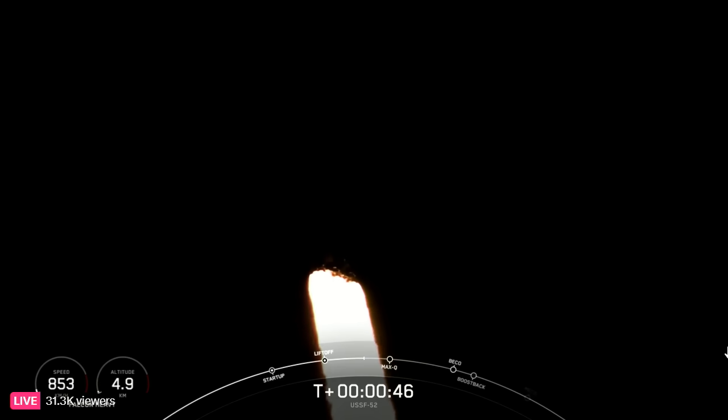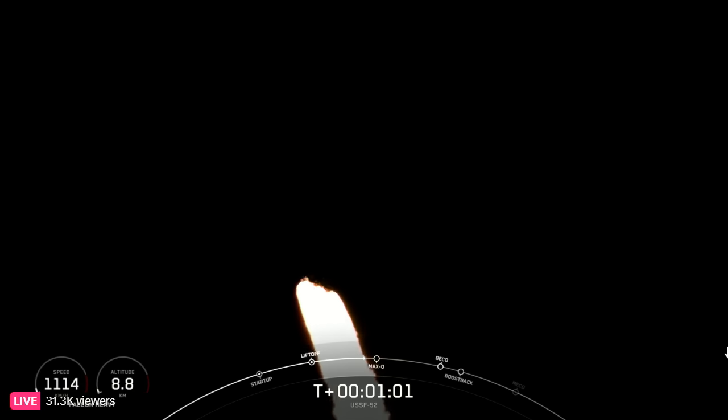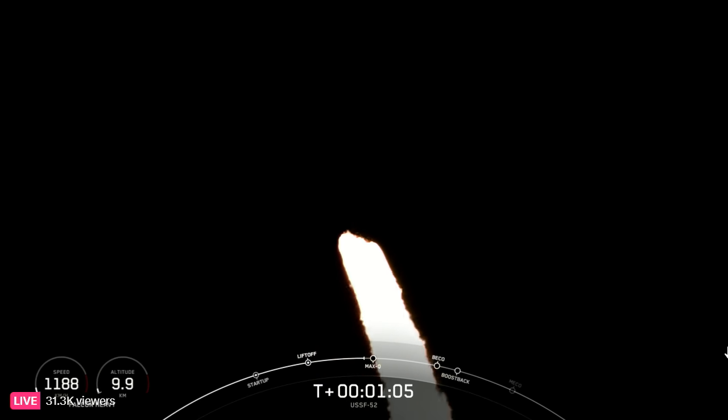Nominal power and telemetry. At T plus 50 seconds into Falcon Heavy's flight, under the power of 5 million pounds of thrust, Falcon Heavy is carrying OTB 7 out to space.